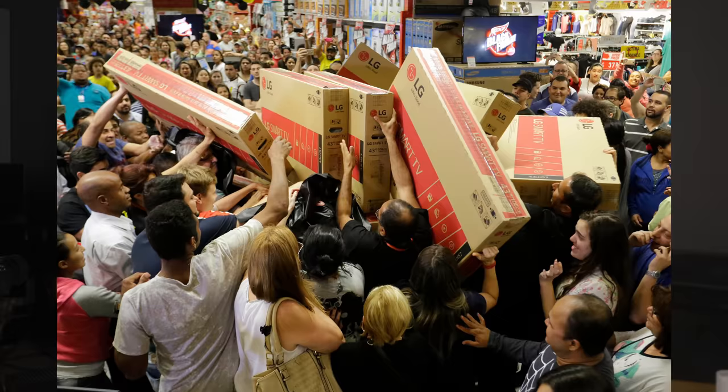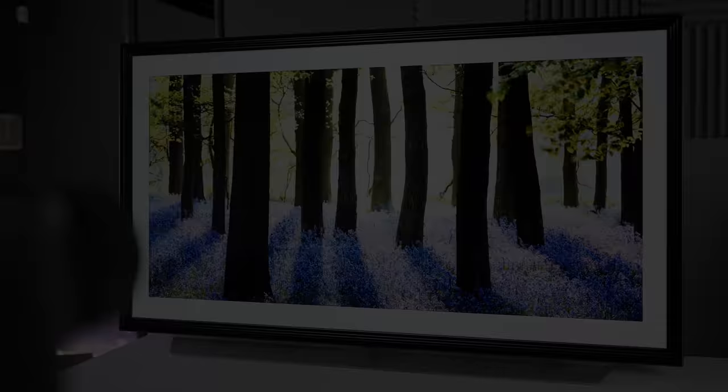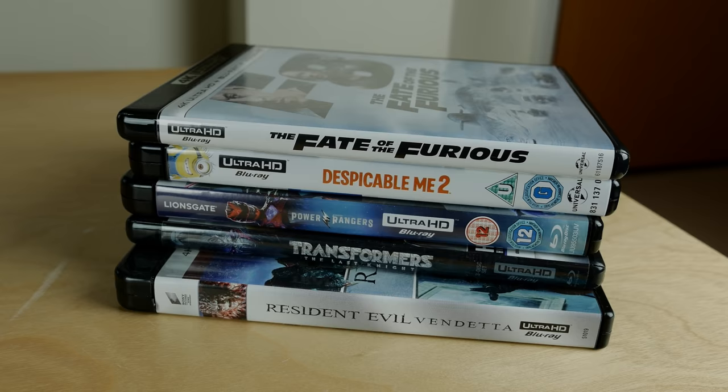Well done to LG for fixing the HDCP bug just in time for Black Friday, so consumers can now buy a C1 or G1 OLED with the confidence that the TV will be able to display 4K Blu-ray movies or other 4K HDR content protected by HDCP 2.2 or higher. In case you're wondering what TV you should buy on Black Friday, I've done a video covering all the key models from major brands here.